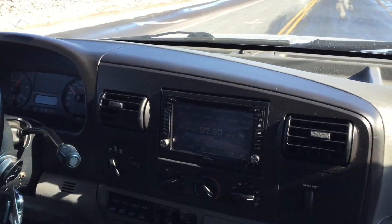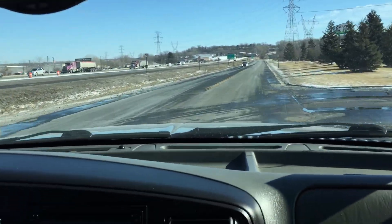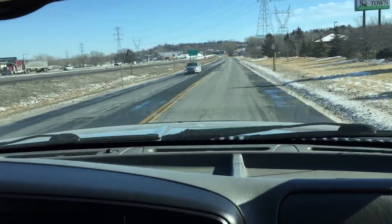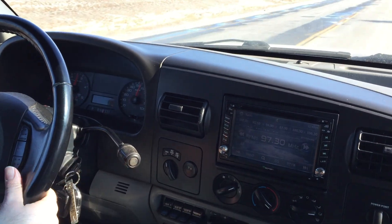Very powerful truck — 350 horsepower, 550 foot-pounds of torque. That was class-leading back then. As you can see, the 5-speed automatic transmission shifts correctly.